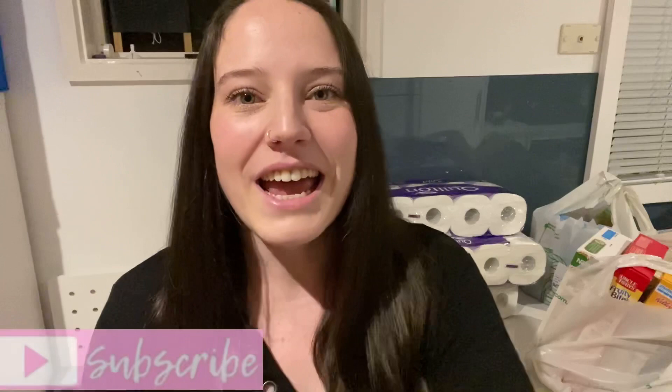Hello friends and welcome back to another weekly Australian grocery haul and meal plan. I hope you're all having a fantastic week. My name is Katrina — I'm an Australian mum with two young kids and I share our weekly grocery haul, meal prep videos, and what's for dinner videos here every week. If you love that kind of content, please hit subscribe and turn on bell notifications so you don't miss any future uploads. With that said, let's get into the meal plan.